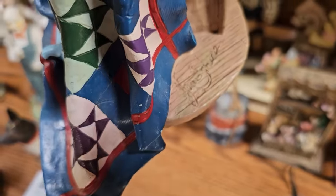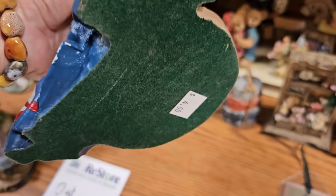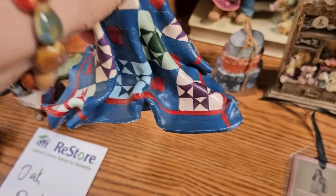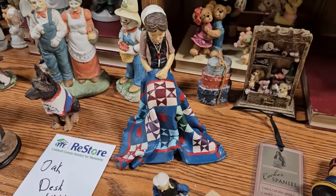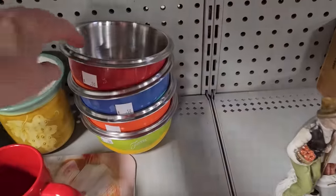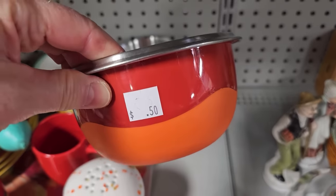And this is a Jim Shore figurine for $4.00. And here's some vibrant Fiesta mixing bowls for $0.50 each.